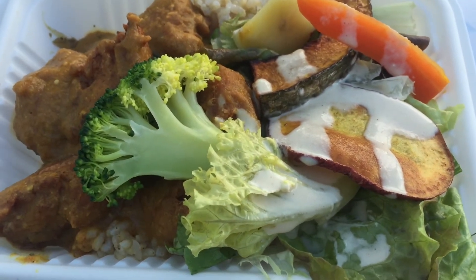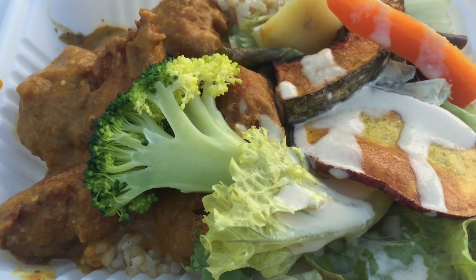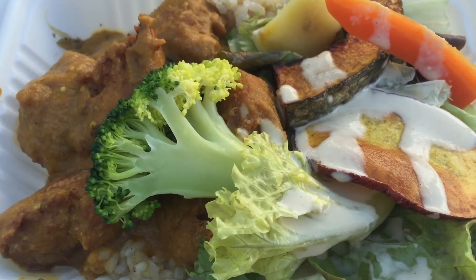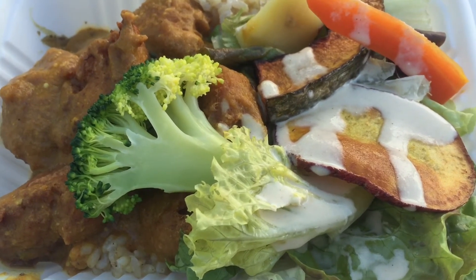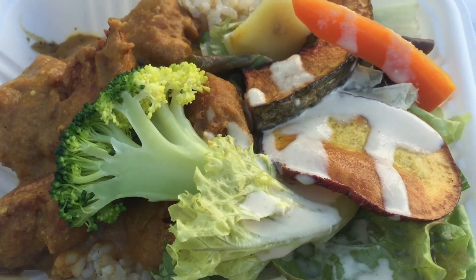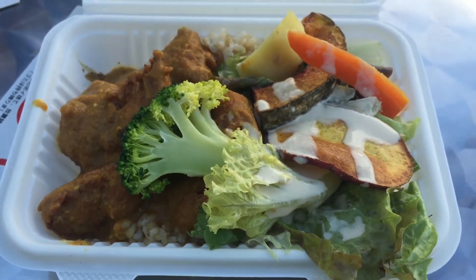It's all vegan, so definitely check it out if you're in Nakano. If you come here and there are no vegan options, there are also some vegan restaurants near the station — I'll put them in the comments or in the description so you can check those out as well.